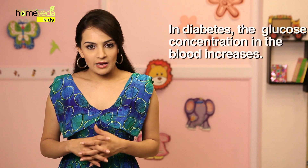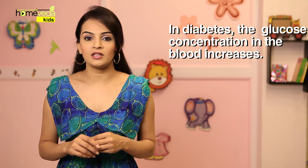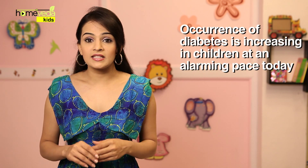The glucose in our diet provides energy to the body. Diabetes is a condition wherein the glucose or sugar concentration in the blood increases. The occurrence of diabetes is increasing in children at an alarming pace today. It's important to watch out for its symptoms.